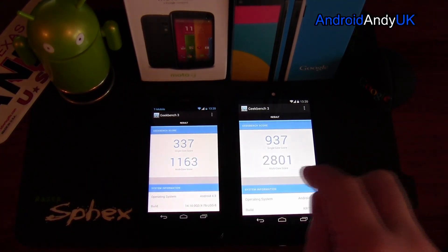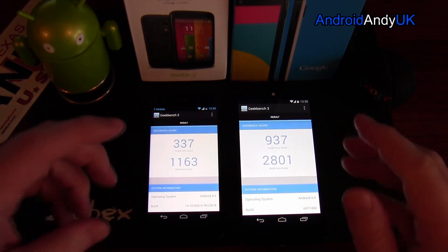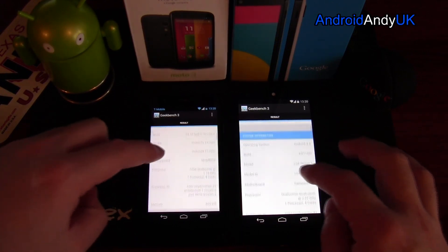So you can see the single core score — both of them are almost three times apart. That is a pretty hefty difference.